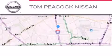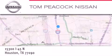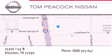Tom Peacock Nissan is located at 15300 I-45 North in Houston. Our goal is to exceed all of your expectations to ensure that you'll return for future visits. We're ready.